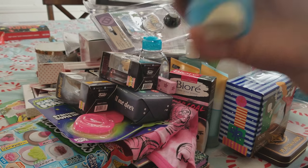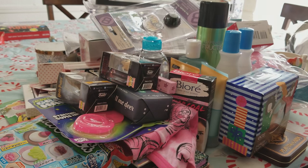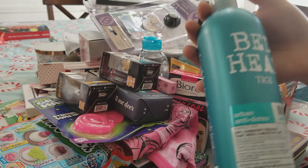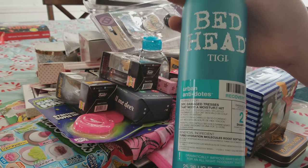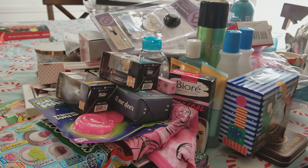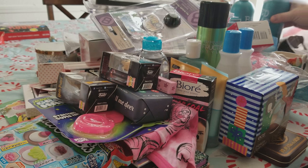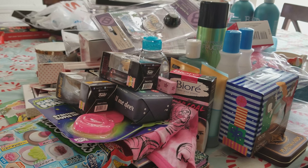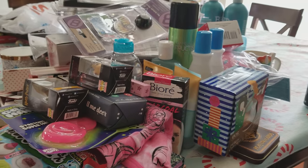Secret Arm deodorant. Bed Head conditioner and shampoo — I got this on Black Friday for $7 a piece. That is a huge steal because that stuff is so expensive. So okay, that is — we're getting through this, we're getting through the pile of stuff. We have one more bag left.